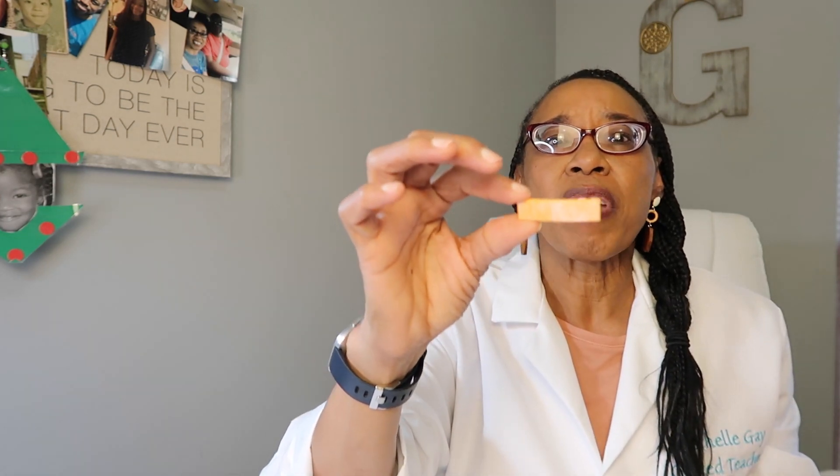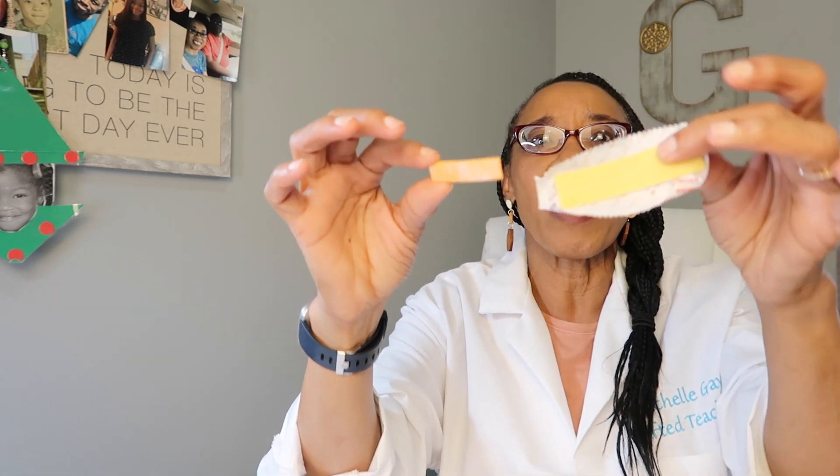Next, let's smell the gum. It has such a nice fruity smell. And then last, we will taste the gum when we actually do the experiment. You will test all of your gum by observing — unwrapping, looking at the color, and smelling. This one smells like orange flavoring. It has a really good smell and makes you want to eat it. When we look at the shape, this one is smaller than the other one.